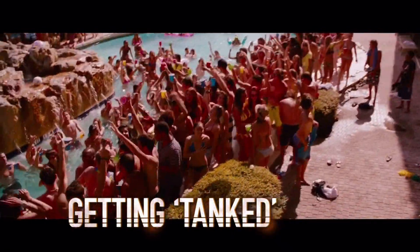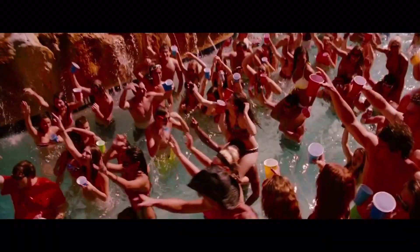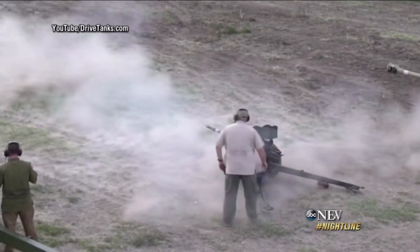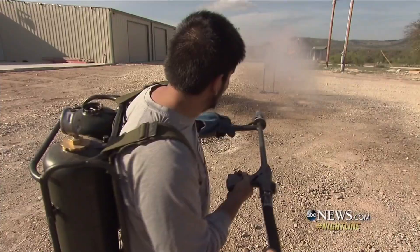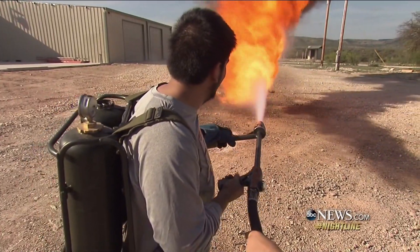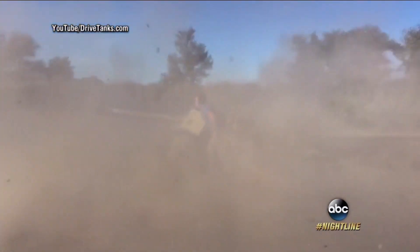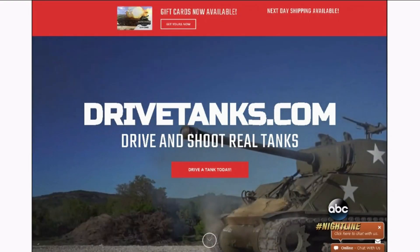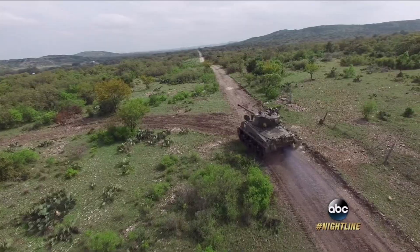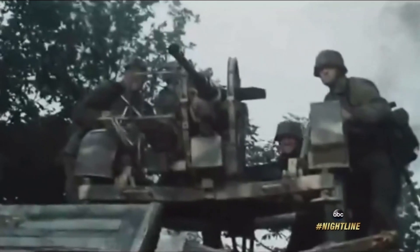Spring break — a time for debauchery and excess, with that traditional mashup of booze and beaches seen in the movie Spring Breakers. But deep in the heart of Texas, they're heating up spring break a little differently — by basically going to war. At this 18,000-acre ranch two hours west of San Antonio, we found DriveTanks.com, where you can play Army for real, taking control of real tanks on battlefields with special effects right out of Saving Private Ryan.